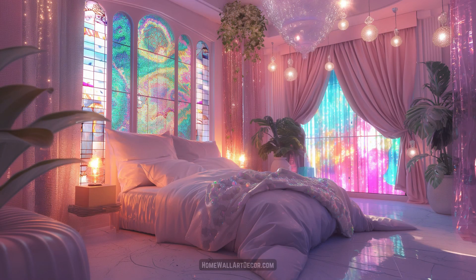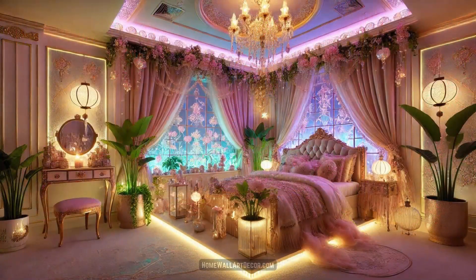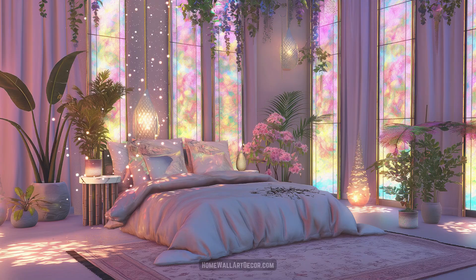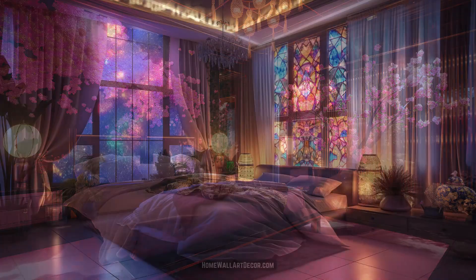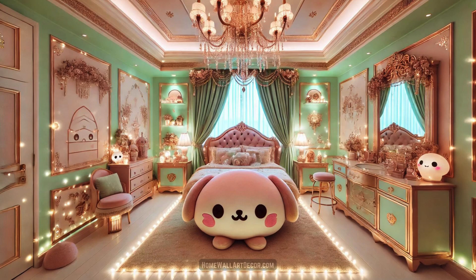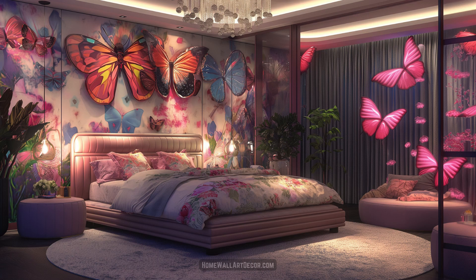Which of the kawaii-themed interiors did you just simply adore? While I normally gravitate toward the floral kawaii-themed rooms, today I really love the iridescent-themed ones. I love the variety of colors and how it looks with all the lights, with the stained glass ones being a close second. I can't wait to hear your thoughts in the comments below.